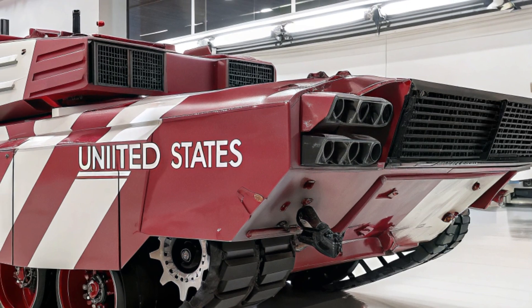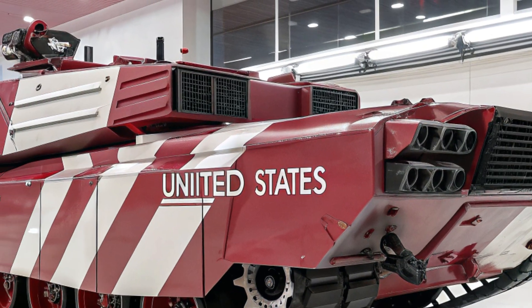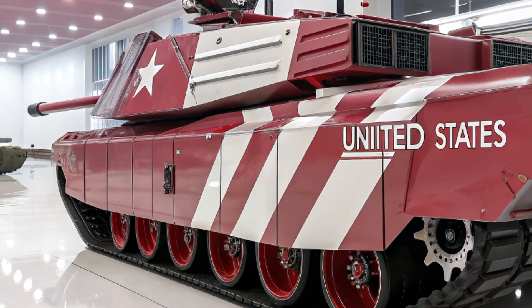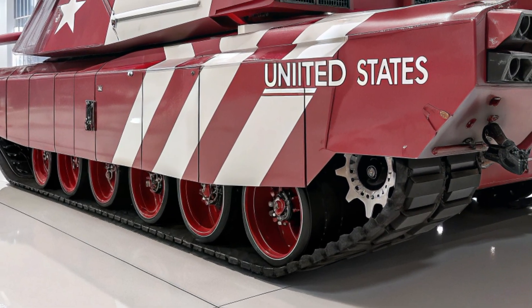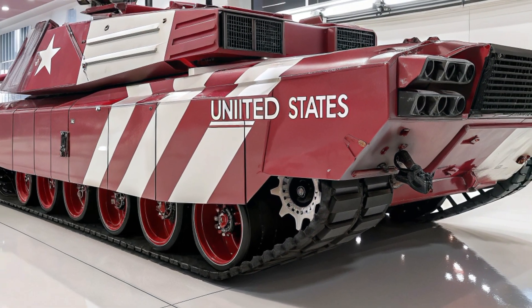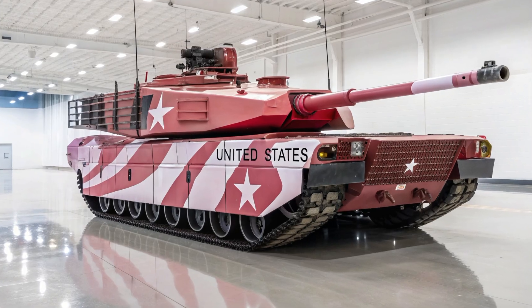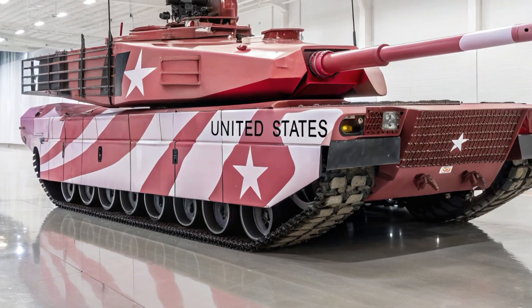Mobility has also been taken to new heights with an adaptive suspension system that lets the tank glide over rugged terrain with stability never seen before in such a heavy vehicle, allowing it to operate effectively in deserts, mountains, forests, and even dense urban areas where traditional tanks might struggle. With a top speed of 45 miles per hour on-road and astonishing agility off-road, the M4 Abrams ensures that no terrain will slow down America's armored spearhead.